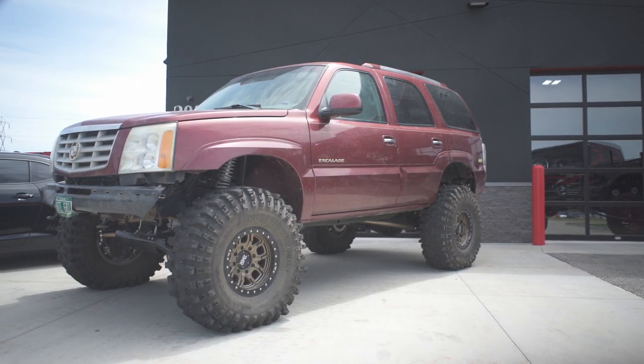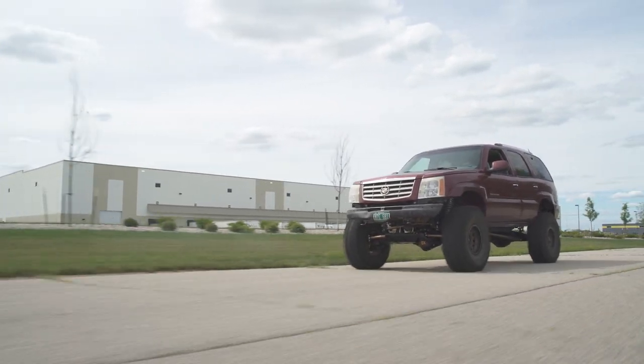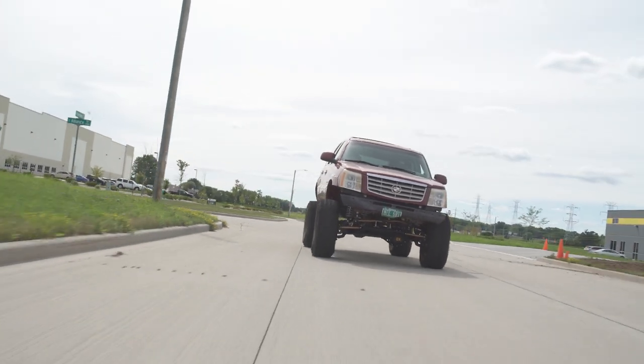Brad here, with the Cadillac Escalade that you see behind me, has been running these Pro XSs on his Cadillac now for just a few different wheeling trips, and I have seen firsthand how well these tires really work in the rocks, a little bit of mud, and hills, and have been amazed by their traction. Stay tuned to our YouTube channel as well, as we will be filming a feature build spotlight on Brad's Escalade and posting that in the near future.